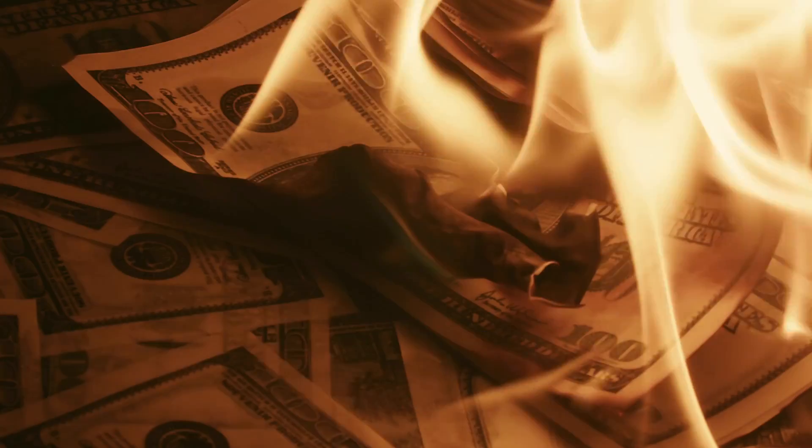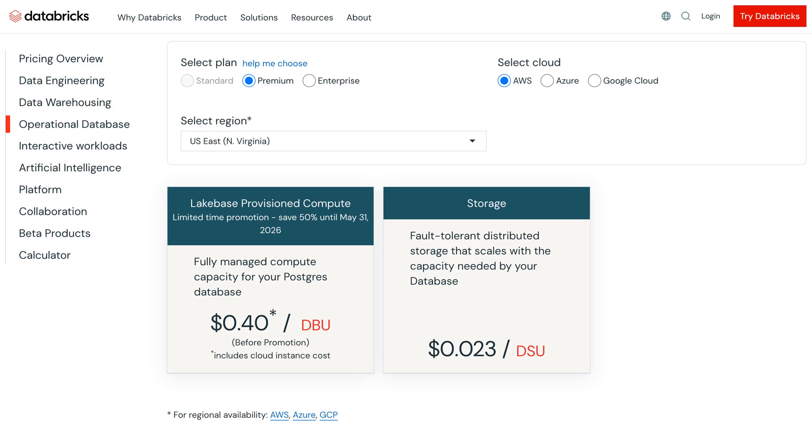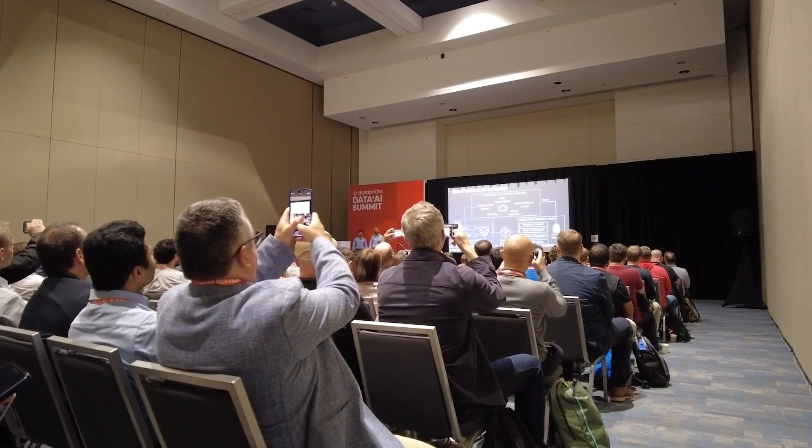Databricks added Postgres to the lakehouse and called it Lakebase. Could this be a wallet killer at 40 cents per DBU, or could it be the smartest move in data this year?